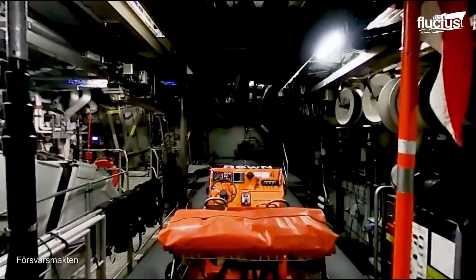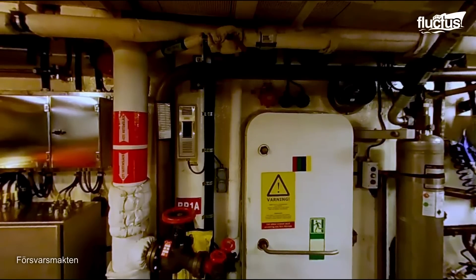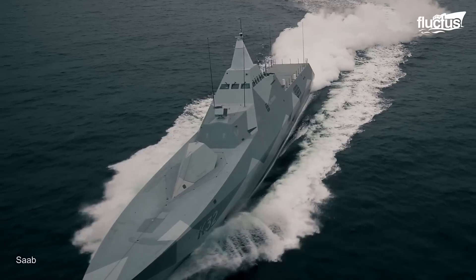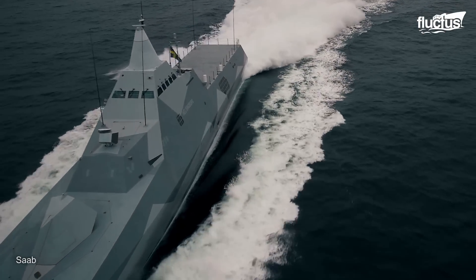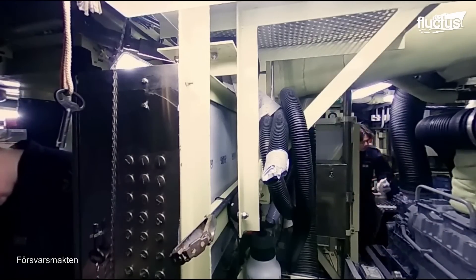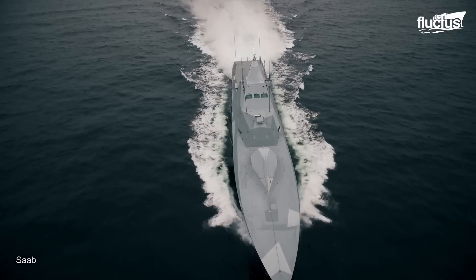In the engine room, there are diesel engines used to navigate up to 15 knots, and gas turbines used to go faster over 30 knots. The engine room also houses electricity generators, boilers that provide hot water, and desalination units that convert seawater into drinking water.